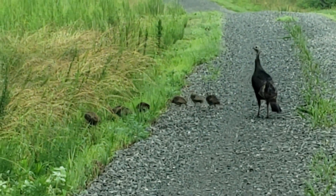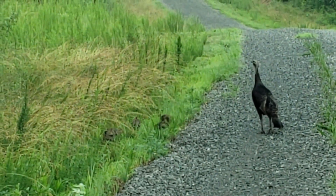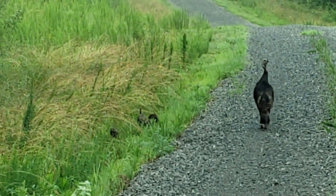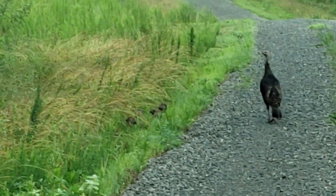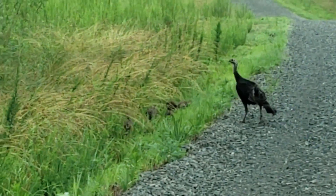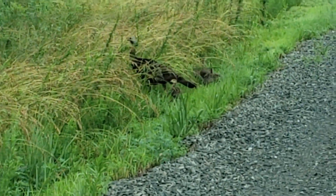We also saw our first clutch of turkey poults here. Mrs. Capper videoed this on her way out to work one morning just a few days ago. They're going to fly here in a minute — they're going to fly up into a tree. I'm not sure how many days old they are after hatching before they can fly, but I suspect it's not really too long.